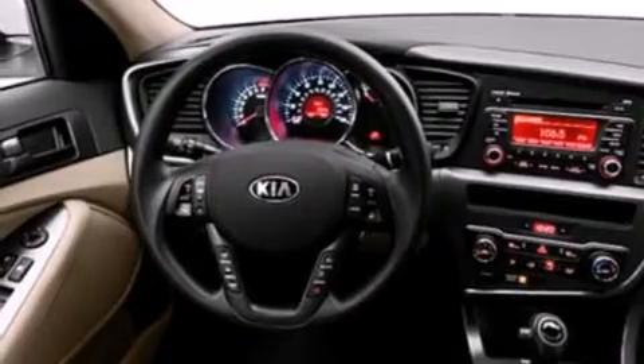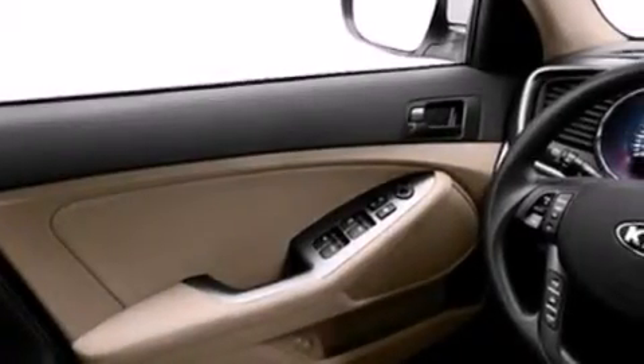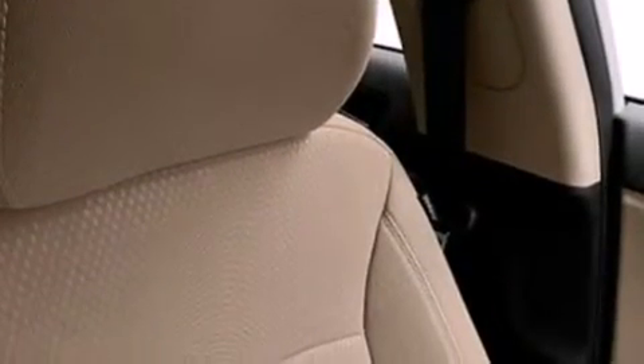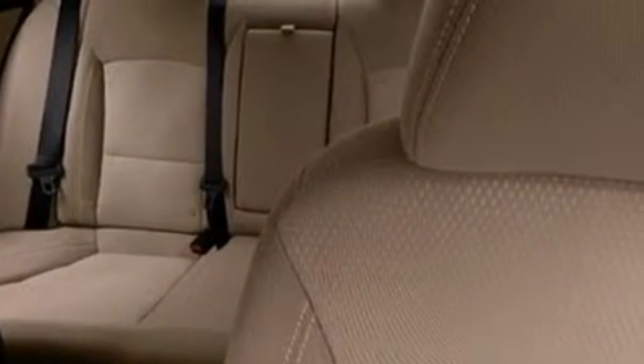All of the following features are included: a low tire pressure indicator, traction control and stability control systems, cruise control, dual airbags, three-point rear seat belts, rear seat child-proof door locks, air conditioning, a folding rear seat, full power accessories, and satellite radio.